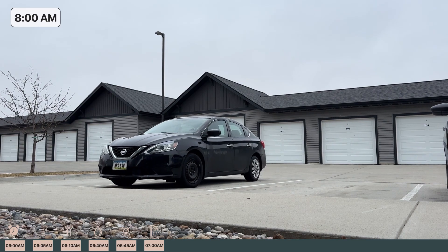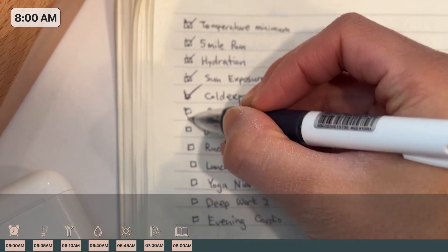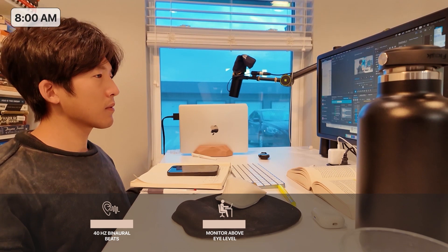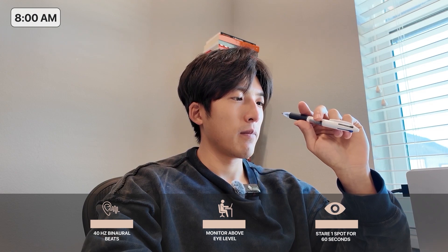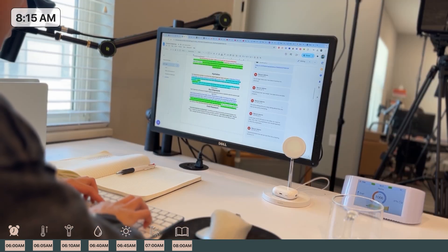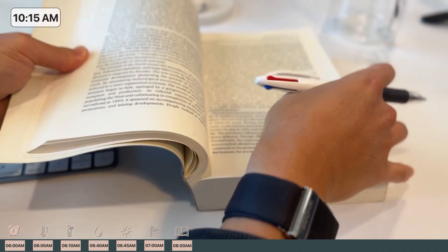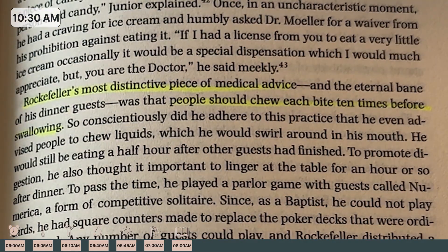Everything we did this morning was to optimize our deep work session. To become a productivity machine, Huberman follows a three-step protocol before work: 40 hertz binaural beats, monitor positioned above eye level, and a warm-up of staring at one spot for 60 seconds. The first five to ten minutes of a 90-minute session are a transition time — a warm-up for focus. You will feel some agitation and it's challenging, but chances are you're doing it right.